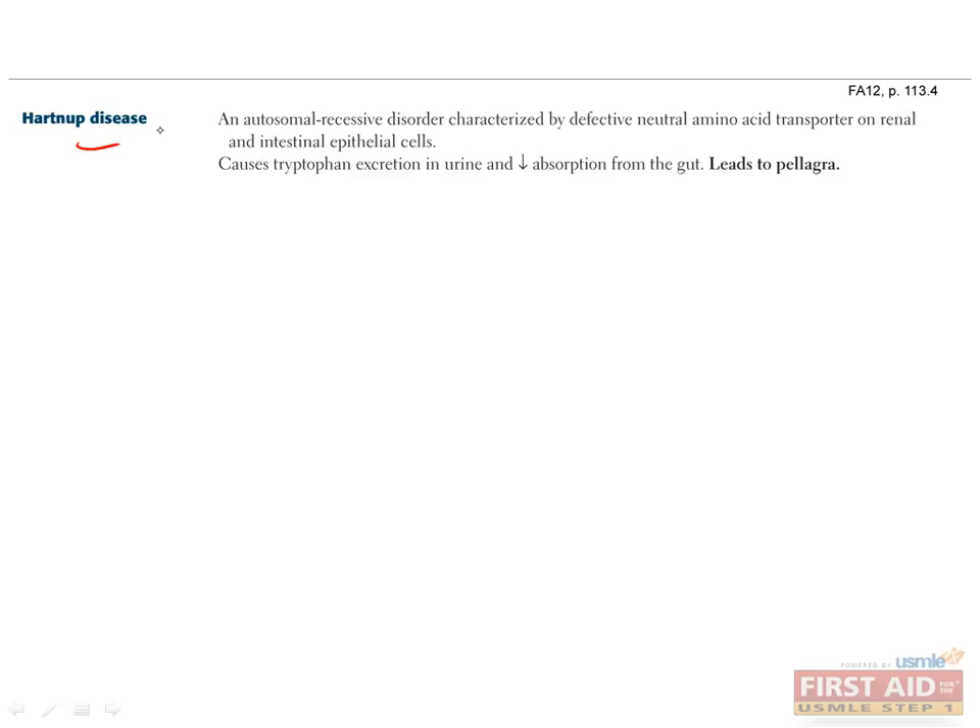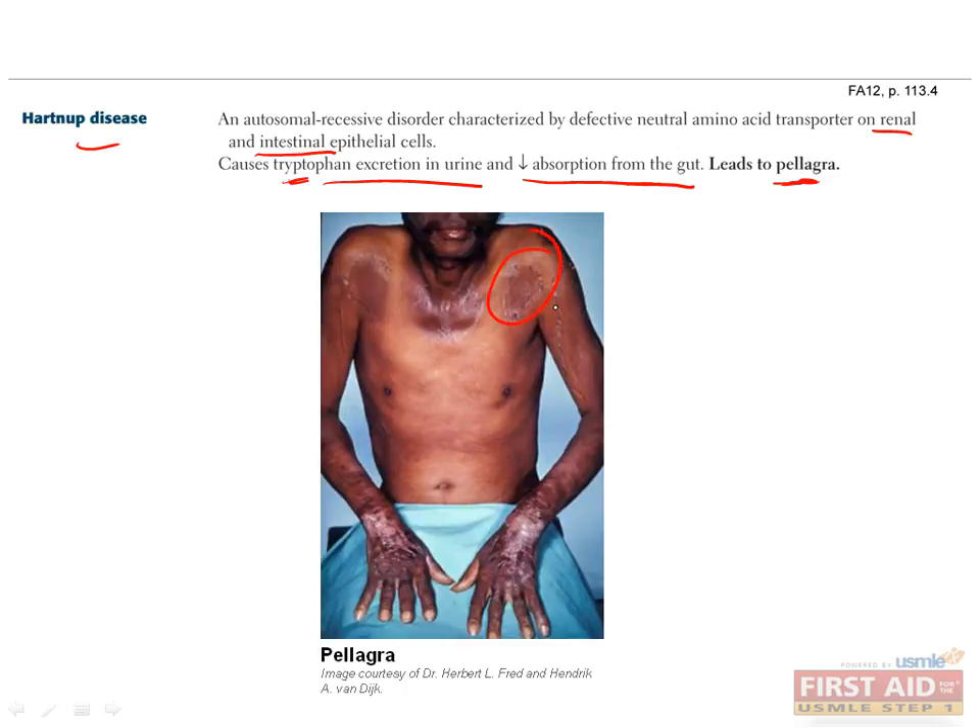Hartnup disease is an autosomal recessive disorder of neutral amino acid transporters on renal and intestinal epithelial cells. This leads to malabsorption of tryptophan and decreased renal reabsorption of tryptophan, meaning patients will excrete tryptophan in their urine and not be able to absorb it from the gut. This in turn will cause B3 deficiency, since tryptophan is required to make B3, and consequently causes pellagra, which is characterized by diarrhea, dermatitis, and dementia. You can see an example of the dermatitis part of pellagra here. Hartnup disease is best treated by administering tryptophan.